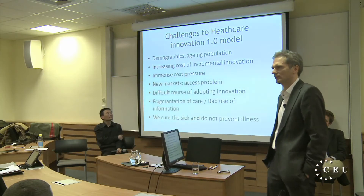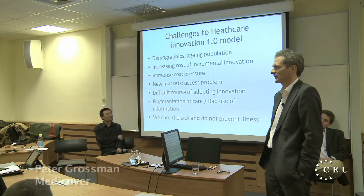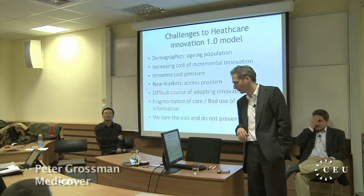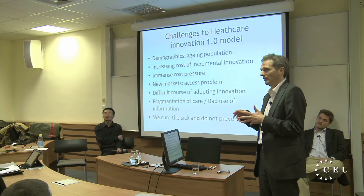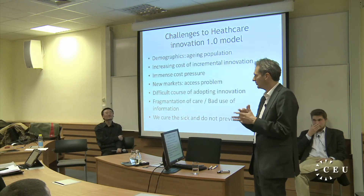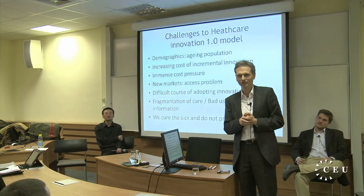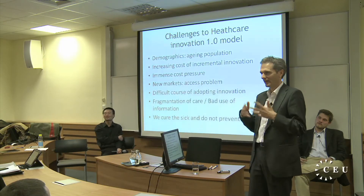Innovation in healthcare is so expensive that new markets simply cannot afford it. Care is very fragmented — if you have a health problem, you go to one organization, then another, and these two don't talk to each other. There is very bad flow of information in healthcare. And we don't do prevention — we cure illnesses, but we don't prevent the healthy from becoming sick.